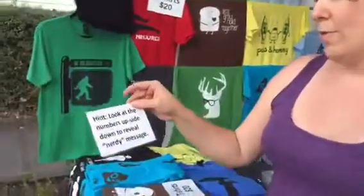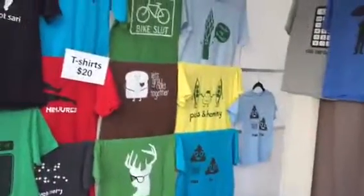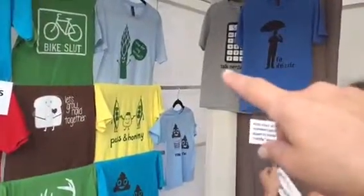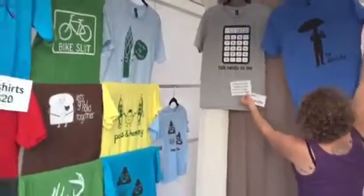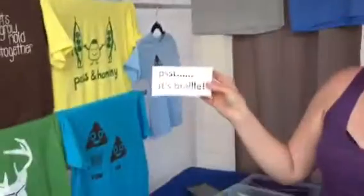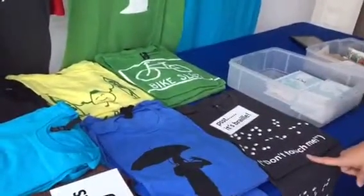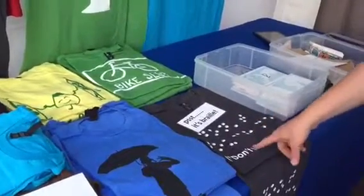The hint — 'look at the numbers upside down to reveal the nerdy message' — belongs to the grey 'talk nerdy to me' design up here. And the 'it's braille' sign goes with this design right here, because customers don't get that this is a braille joke.